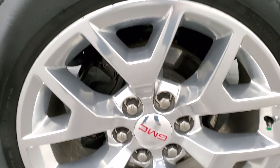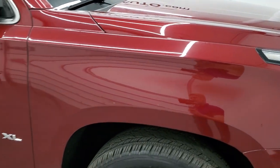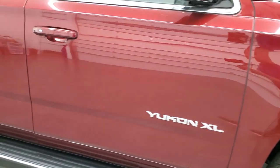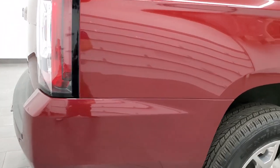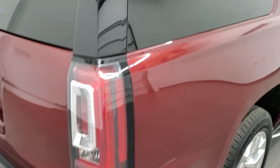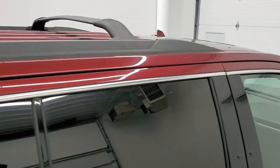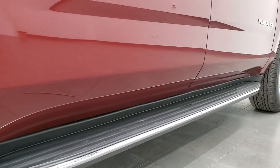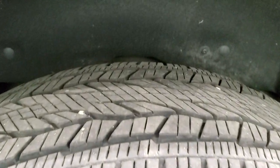Passenger side front rim — no scuffs or scrapes. This crimson red metallic has just a little bit of metal flake to it, so it looks really good in the sunlight. Take note as you go down this side of the vehicle how clean the body is, how reflective and mirror-like that paint is. The back rim is in excellent condition as well — no scuffs or scrapes, and the back tires have just as much tread as the front tires.